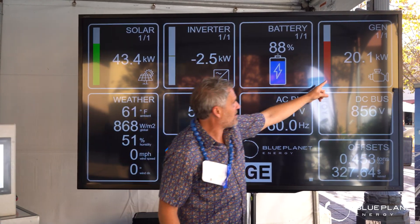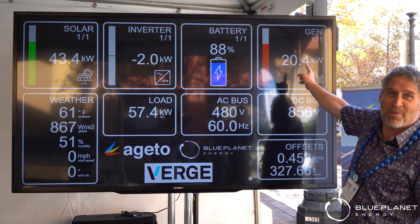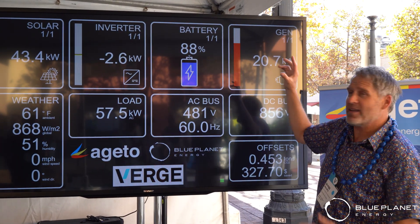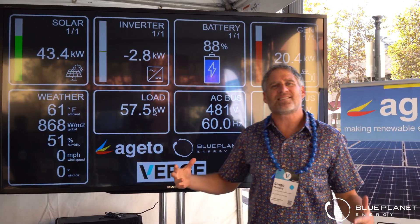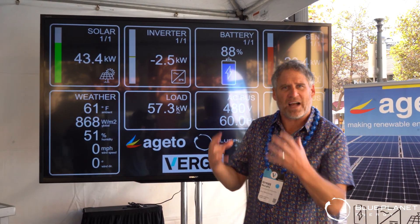Remember how I talked about those chestnuts? Look at that — that thing's kicking in power from chestnuts, charging up our batteries to 88%. But now that we have all these renewable resources, it's going out to the load. What's the load? That's the stuff when you plug your car in, when you plug in your shaver, your computer — that's the load.